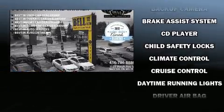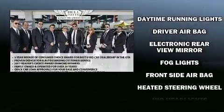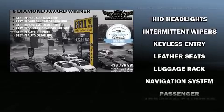Mercedes-Benz also prioritized safety and security by including head curtain airbags, front and side impact airbags, traction control, and brake assist.